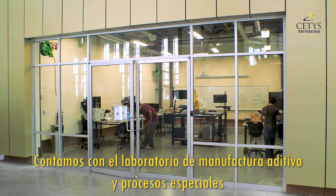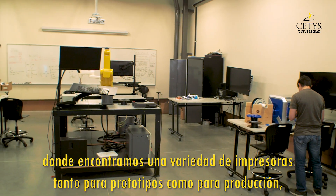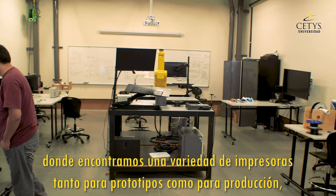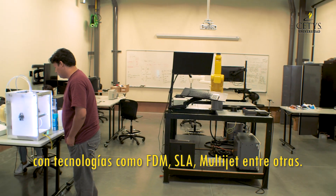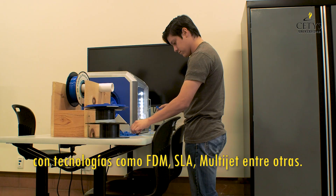We have the laboratory of additive manufacturing and special processes, where we find a variety of printers, both for prototyping and production, with technologies such as FDM, SLA, MultiJet, among others.